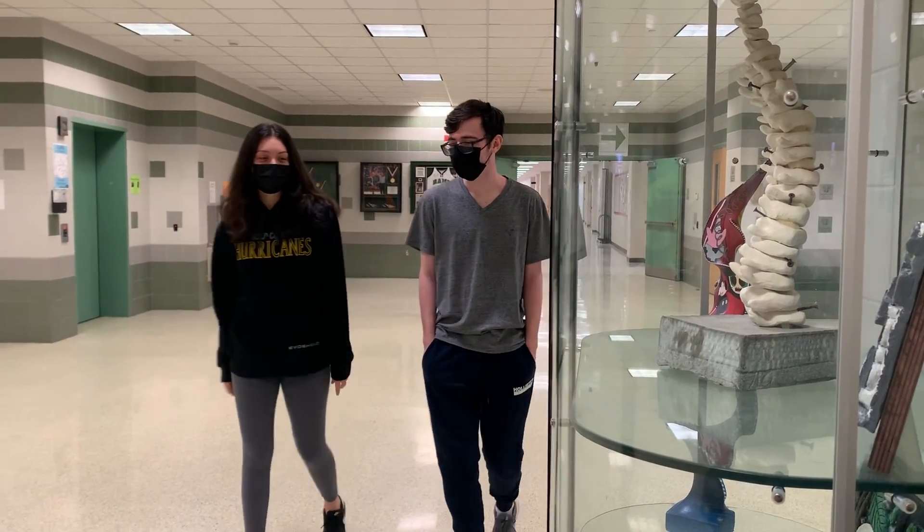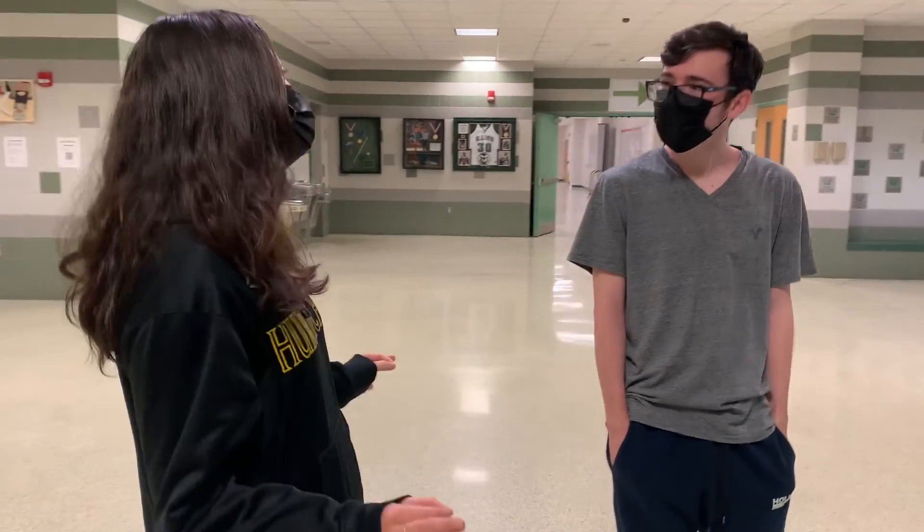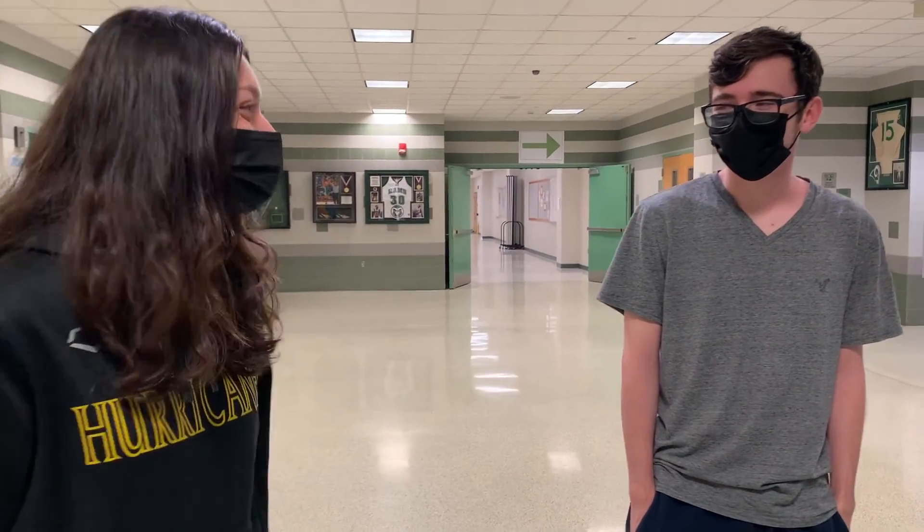I don't know what class to take next year, but I want to have a creative outlet. Oh, this is nice. I have the perfect class for you: 3D Art 2 slash Ceramics. Here, let me show you what it's like.